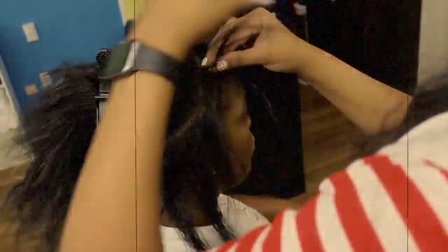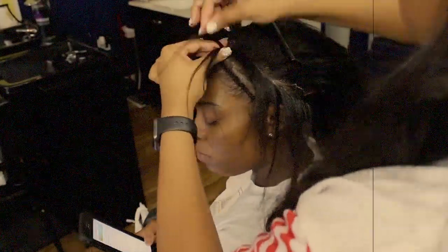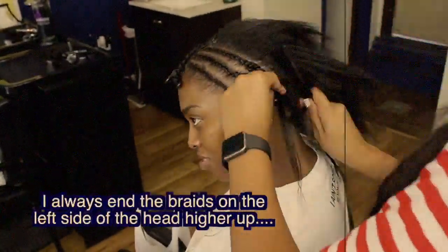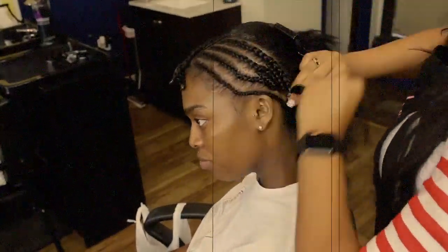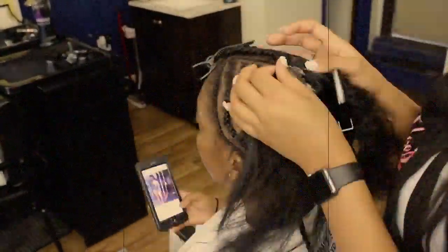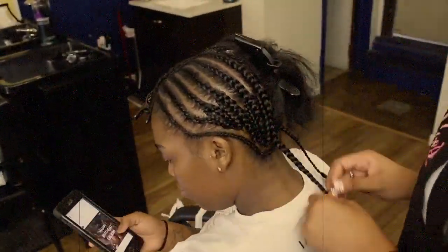I did not use braiding hair. Instead, I braided in thread on my anchor braids. And I noticed that the angle I used is all the way around the client's head instead of just a face-forward view, which I started doing lately. So maybe I should go back to that because I'm learning a little bit watching these videos over.